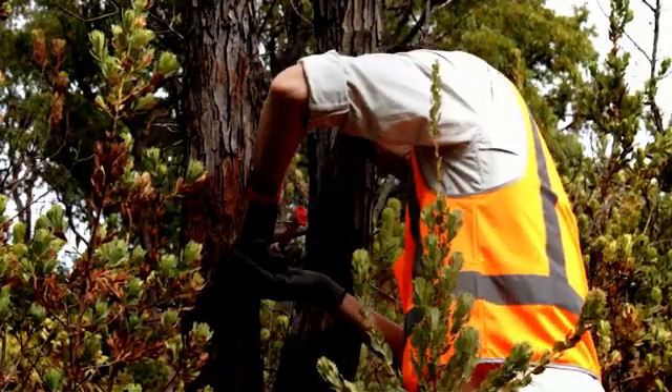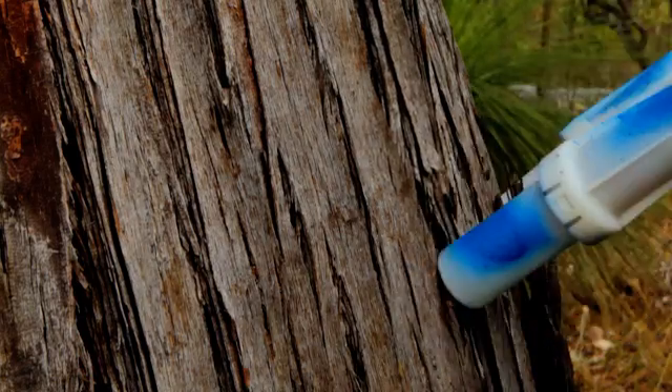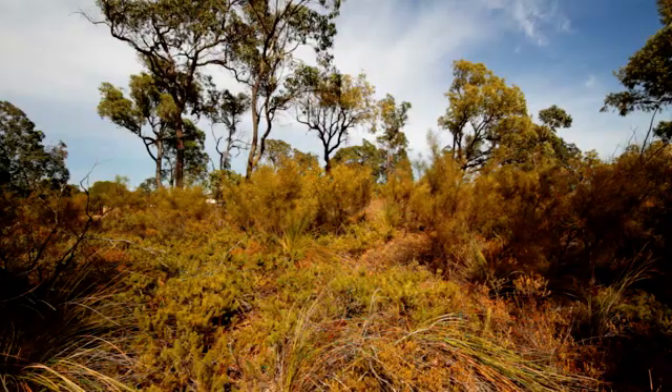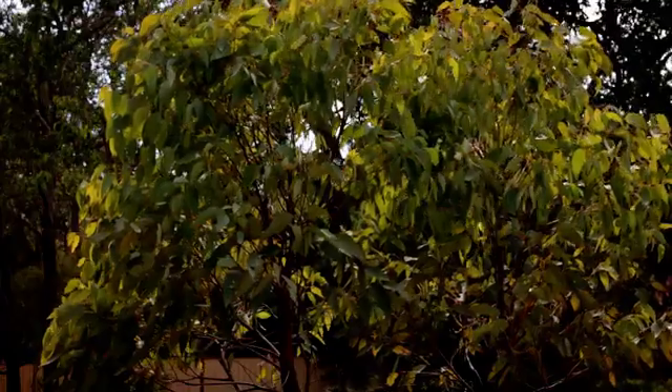The process is directly linked to transpiration, so the more a tree is transpiring, the quicker the uptake of the chemical. That is dictated by weather conditions, so it's better to inject on a nice clear sunny day with a light breeze rather than injecting on an overcast cold day.